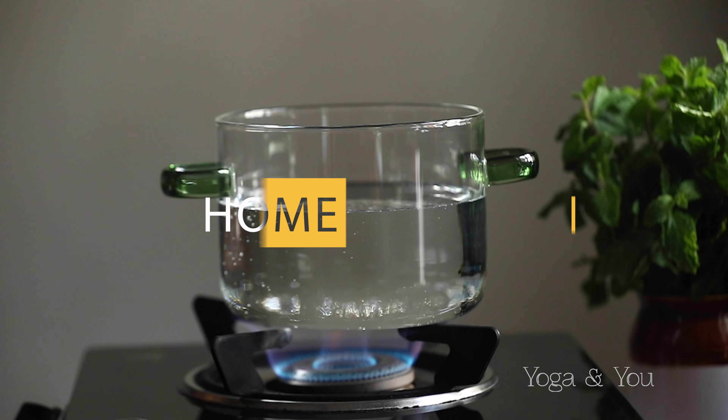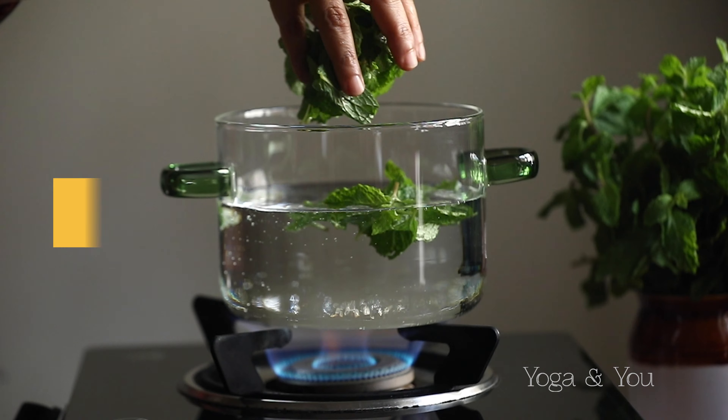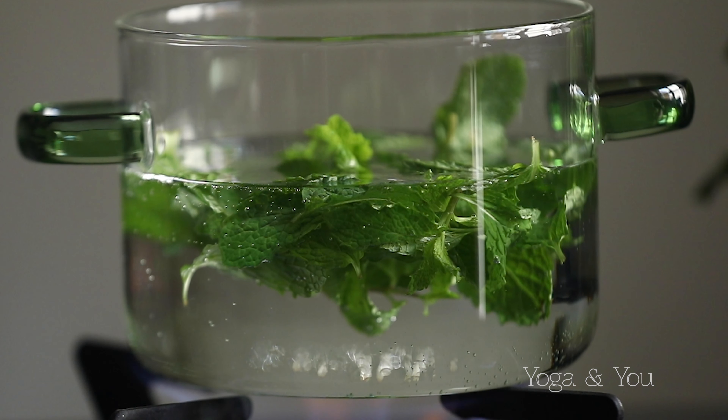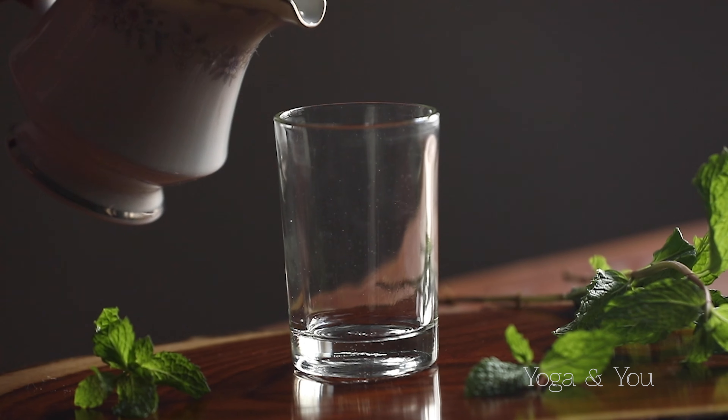Mint leaves is a wonderful herb with several benefits. Here is a small home remedy for better digestion and overall detoxification: boil a few mint leaves in a small pot of water for 10 minutes and consume it on an empty stomach.